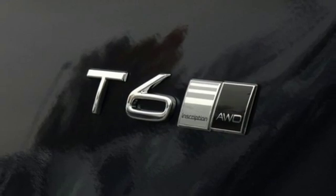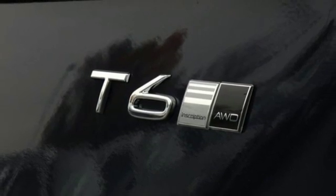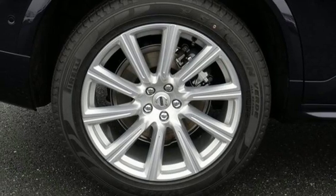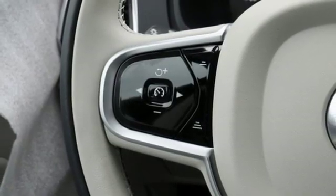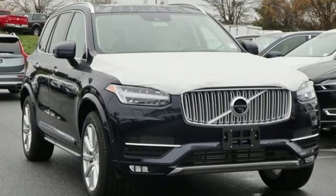Doors and push-button start proximity key, 12-way power seats, automatic transmission, hands-free lift gate, gas pressurized shocks, and front heated and ventilated leather bucket seats.